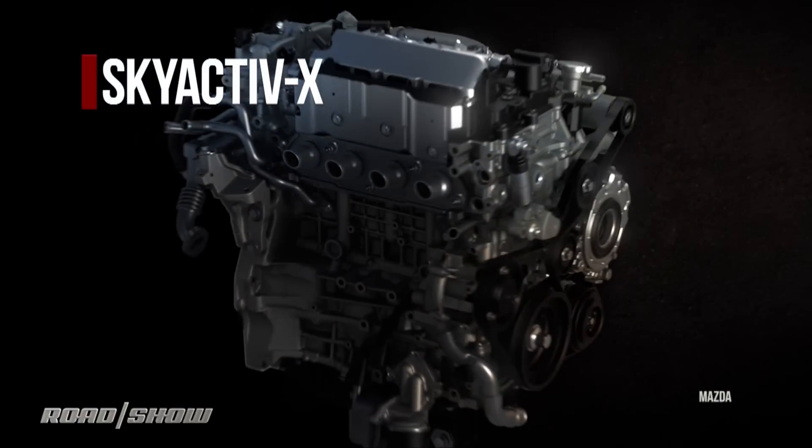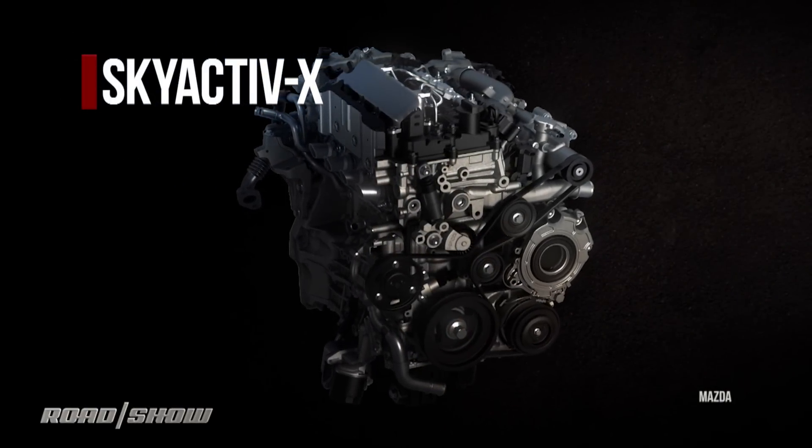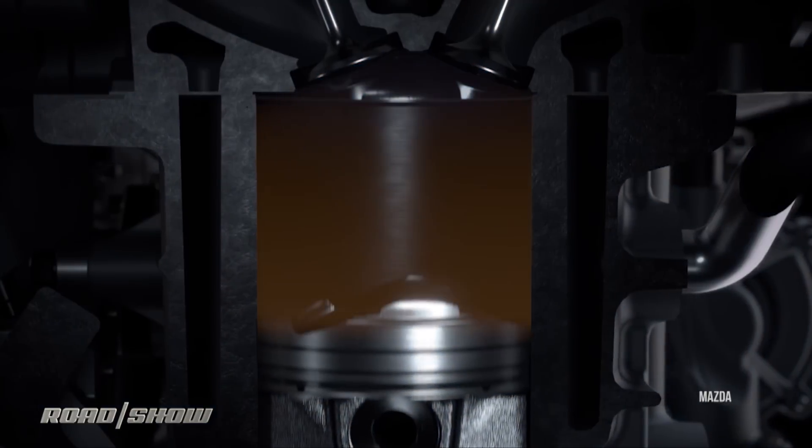Finally, the newest member of the family: Skyactiv X. It burns gasoline but ignites it using diesel-style compression ignition. That's been hard to achieve in the past — most of the time you end up with an engine that's just a mess of uncontrolled detonation. They got it under control, and it's got some interesting benefits. Unlike a true diesel, they also use a spark plug to finely control combustion timing.